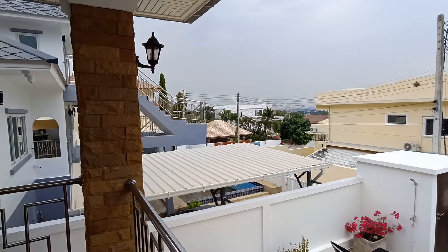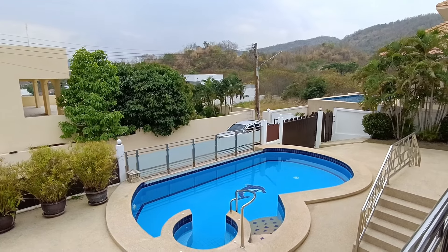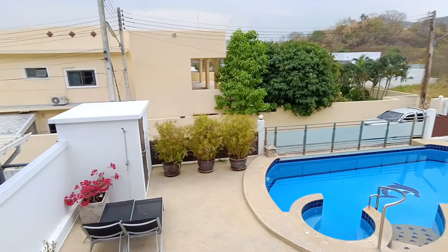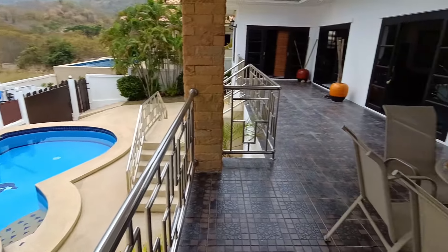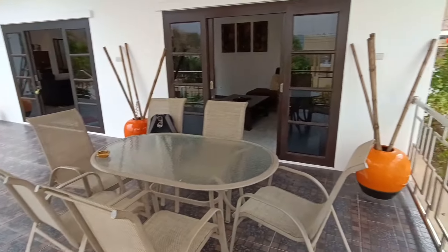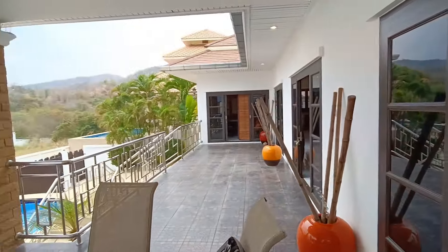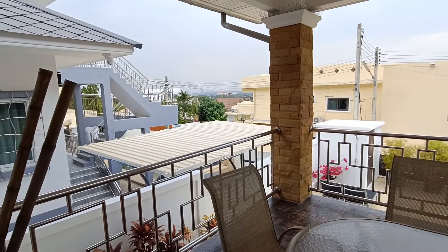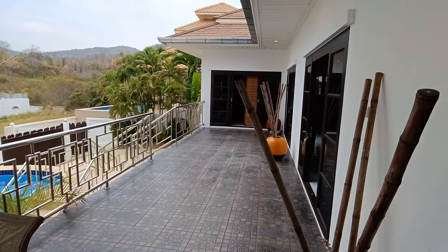So this villa features a nice free-form kind of pool with a jacuzzi, outdoor shower down there. And what I really like is this big covered terrace area. You have mountains all around — you can see them at the back there. Great place to sit and chill. Let's go take a look inside.